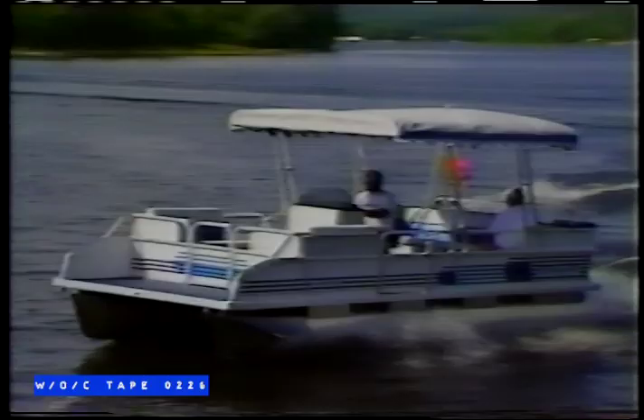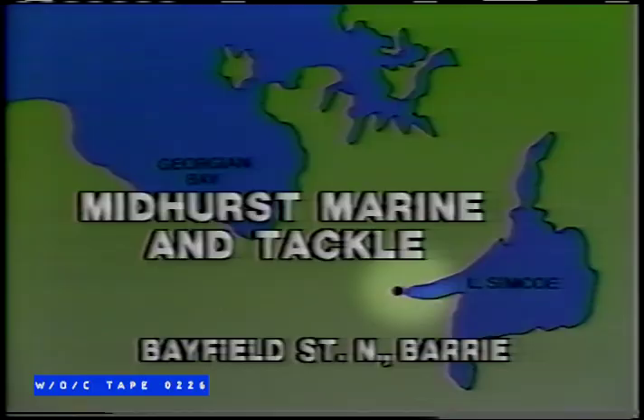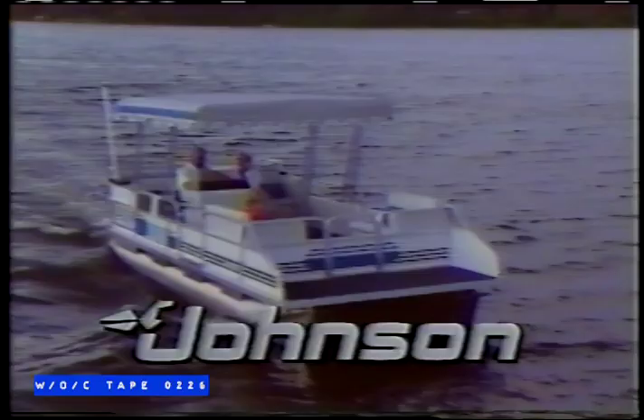Make this a summer to remember with an affordable Springbok Princecraft pontoon boat, powered by Johnson Outboard Motors. Midhurst Marine & Tackle in Barrie have a full line of pontoon crafts for sale. Pontoons — the best way to boat for fishing, camping, or family gatherings. Remember, Midhurst Marine & Tackle for Springbok Princecraft pontoon watercrafts, powered by Johnson Outboard Motors.